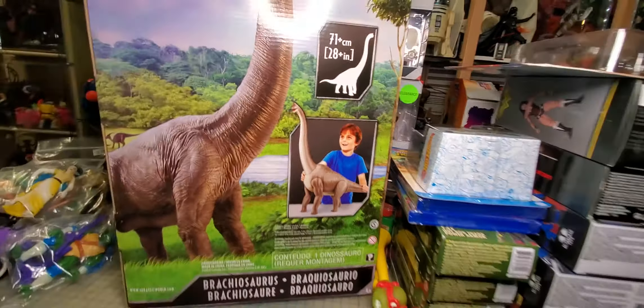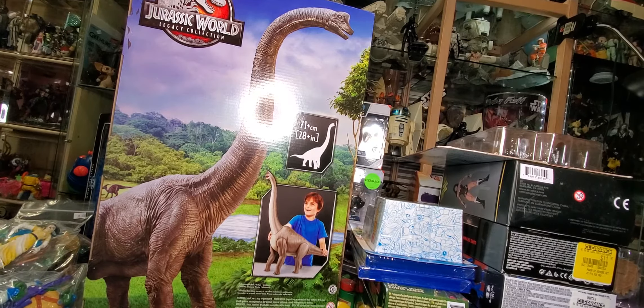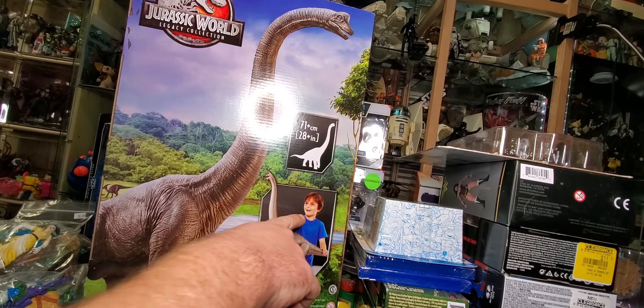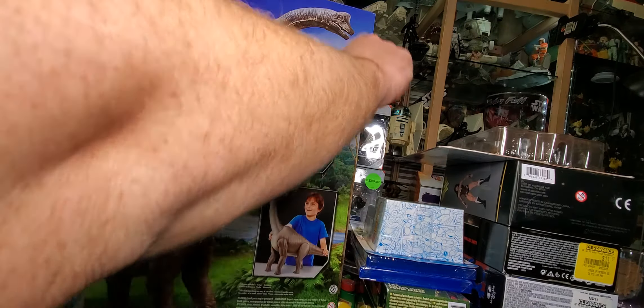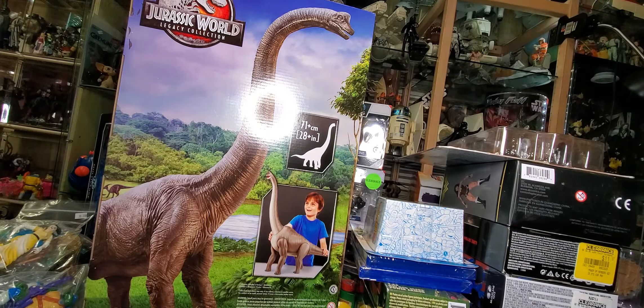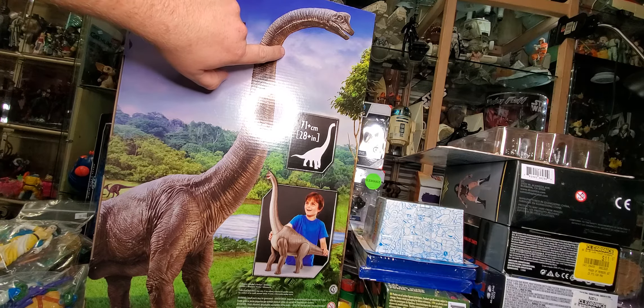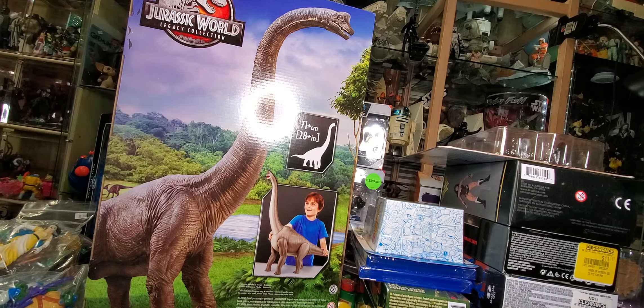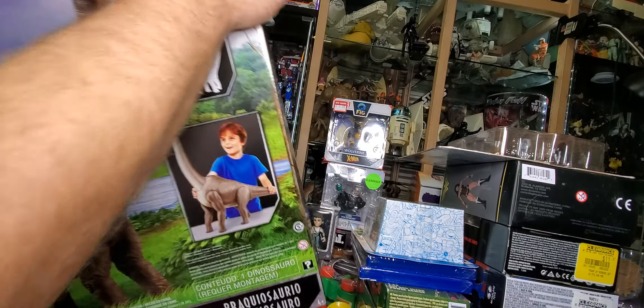This is the Jurassic World Brachiosaurus — it's apparently the size of a kid. I assume its neck probably goes all the way up inside the box. I had some kind of coupon at Target, which is the reason I got this. I've been wanting it for a while but just didn't want to pay the full 50 bucks for it.